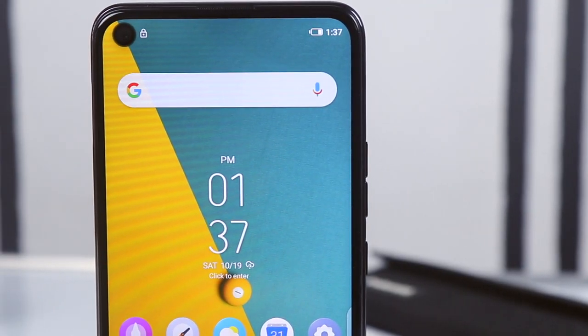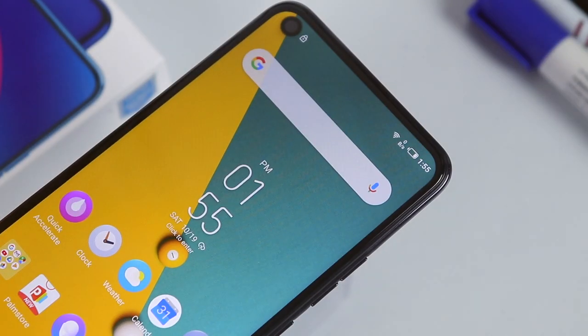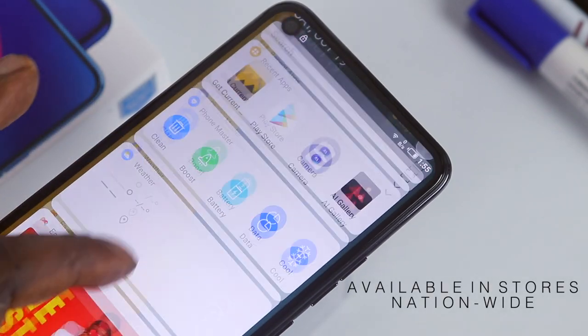Hey, what's going on guys, Feds Tech Hub here, welcome back to my channel. I've been using the Tecno Camon 12A for quite some time now, though not as my daily driver, and I have a few things to say in addition to my review video. I'll also be giving the Tecno Camon 12A to one lucky subscriber, so watch to the end to know more about the giveaway. Let's talk about what makes the Tecno Camon 12A a worthy device and why you should go out and buy one today, as it is available in all retail outlets nationwide.